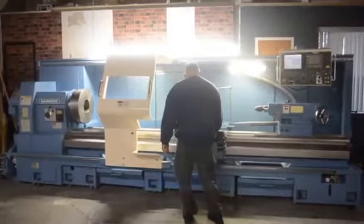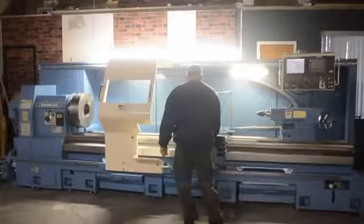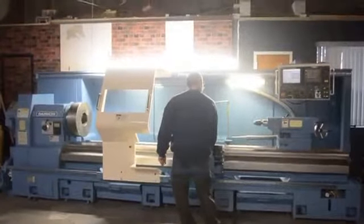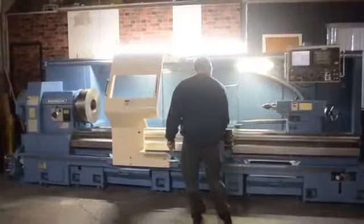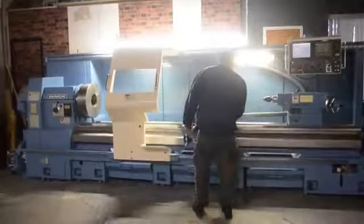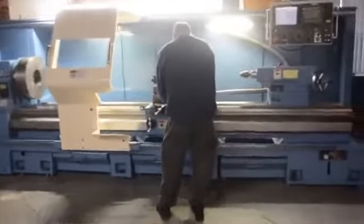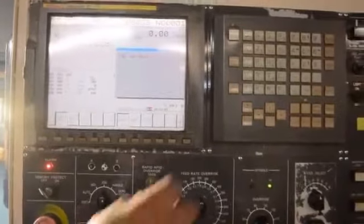Dainichi DL65 CNC teach lathe. It's a 25 by 120 inches between centers. Fanuc 21IT control.